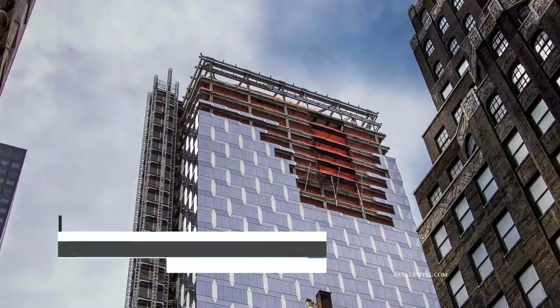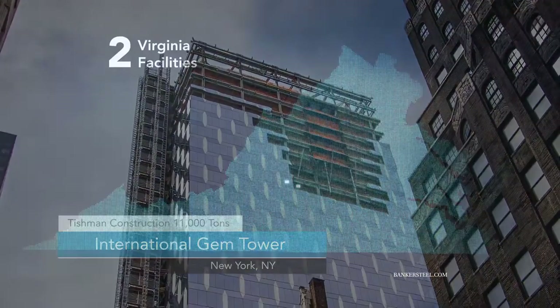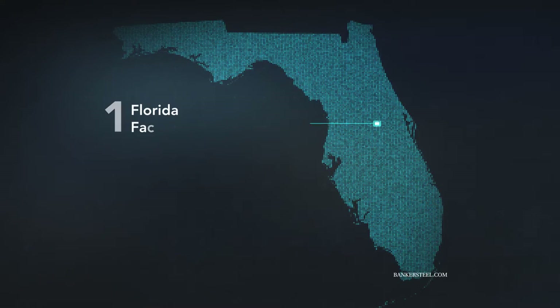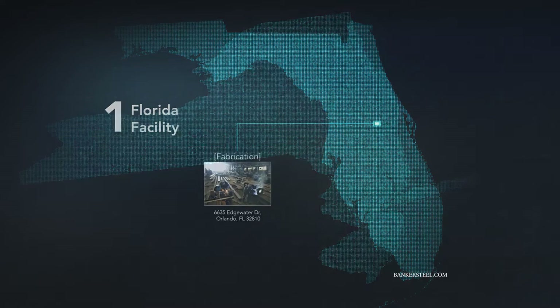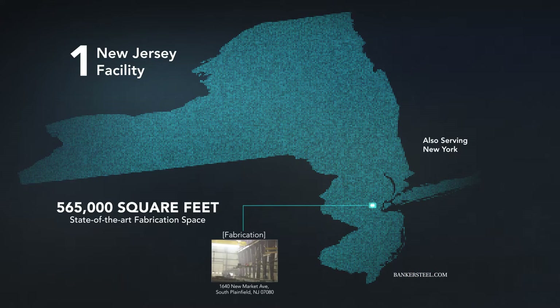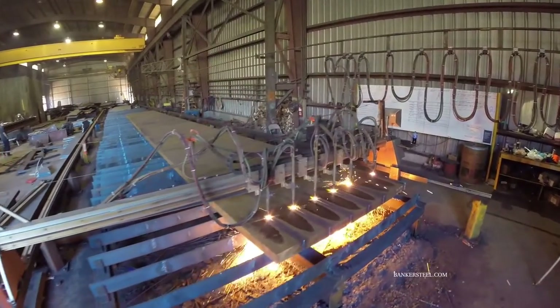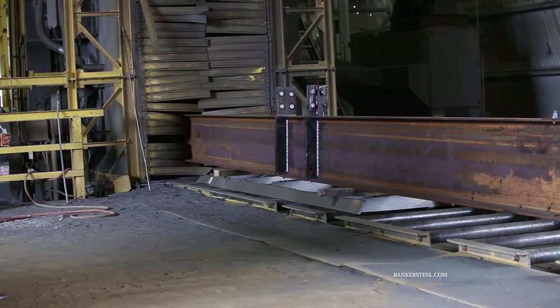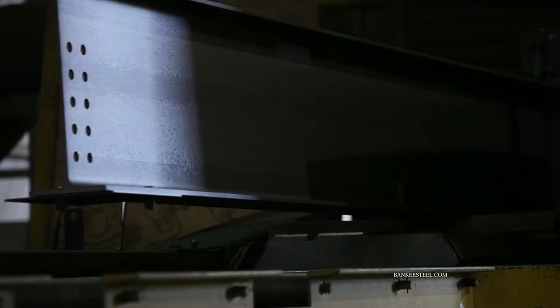It's our customers' trust that has helped us grow over the years to include two fabrication facilities in Virginia, a fabrication facility in Florida, and a new facility in New Jersey, totaling 565,000 square feet of state-of-the-art fabrication space. Our facilities include the latest in automated and robotic technology, and we have over 30,000 square feet of climate-controlled paint facilities.